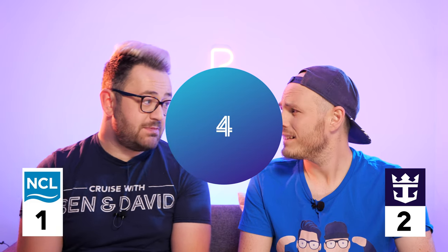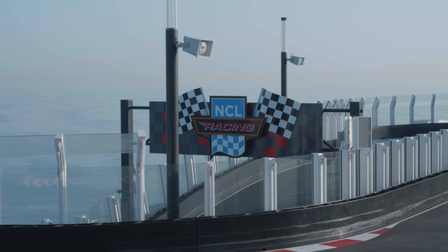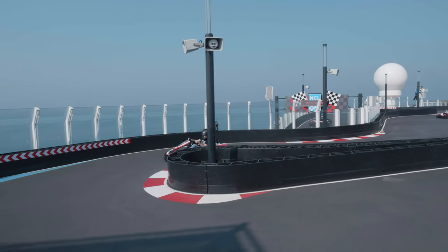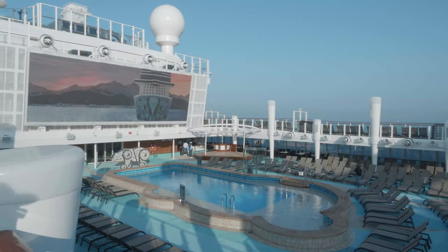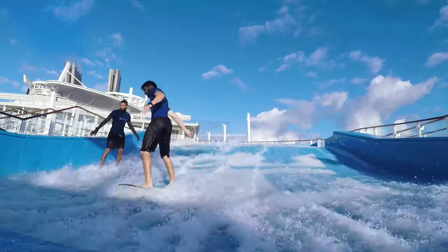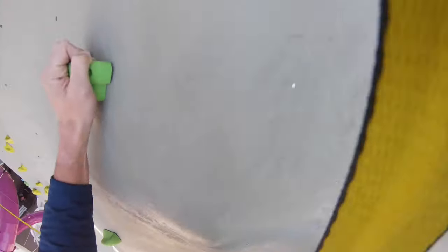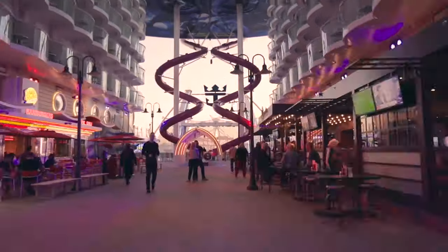Round four: who has the best activities? On Norwegian's newest ships you have amazing go-karts, really thrilling water slides, climbing walls, child-specific pools, laser tag, outdoor screens, ropes courses, mini golf, and fantastic themed parties. On Royal Caribbean you have the Dodgems, the North Star, the iFly, the FlowRider, climbing walls, and an ice rink that also doubles as a laser tag arena. When it comes to innovation, Royal Caribbean are just pipping them at the post.